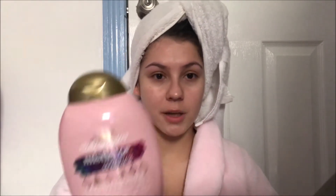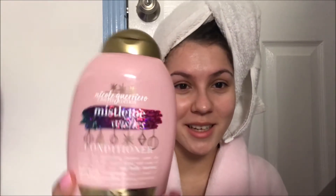For conditioner, I'm using the OGX Mistletoe Wishes conditioner. I was watching a movie last month and kept thinking mistletoe! It smells so good — still reminds me of Christmas because that's when I bought it. I believe they still have it in stores, full price sadly, but it's super good and smells amazing.